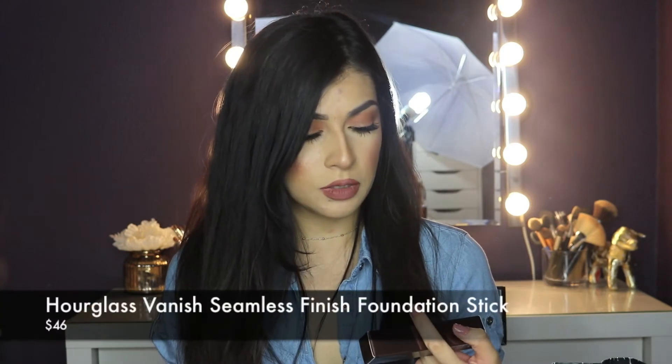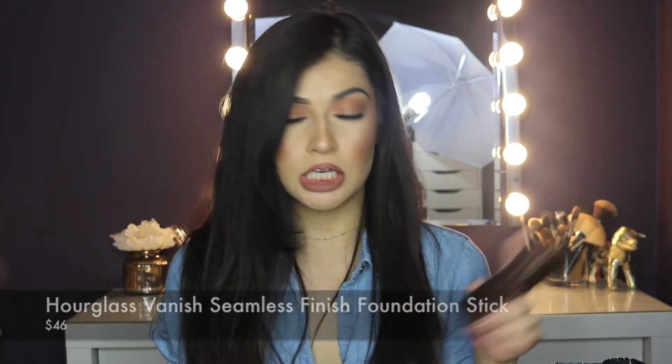Another foundation I wanted to try is the Hourglass Vanish Seamless Finish Foundation Stick. I got it in the color Bisque — I think it might be a touch warmer or slightly darker than my shade, but I think it'll match pretty well. I've heard good things about it. I Love Sarai mentioned on her Snapchat that she really liked it, but she did recommend not wearing it if you're going to be outside all day, so I'm guessing it might not hold up well in the heat.